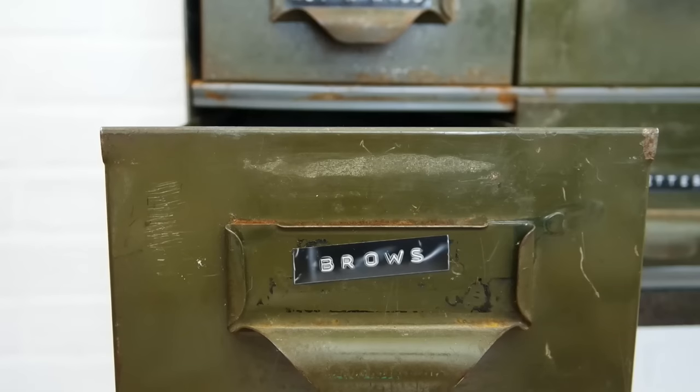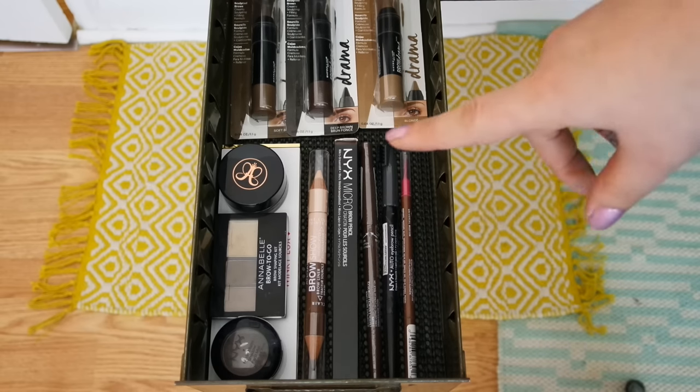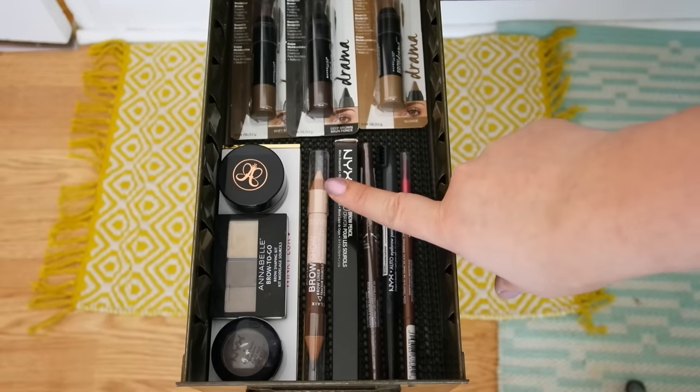Onto the bottom row, this drawer is dedicated to brows — none of the stuff I'm currently using at the moment. I have a NYX one I want to try and the Anastasia Dip Brow, which I was using more so in the summer but not really right now.